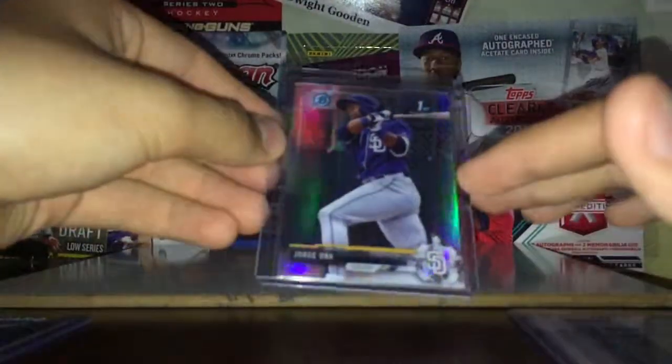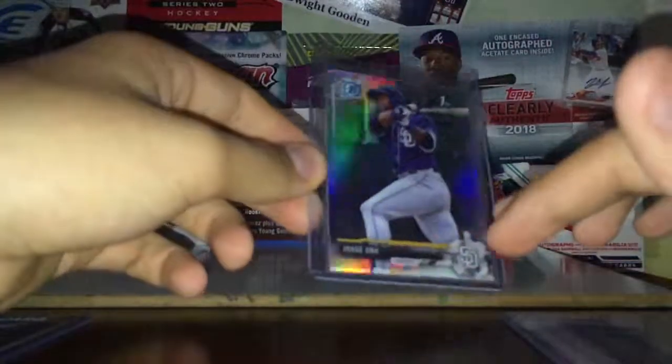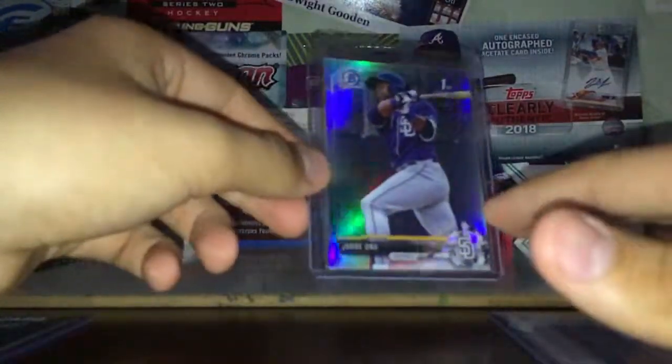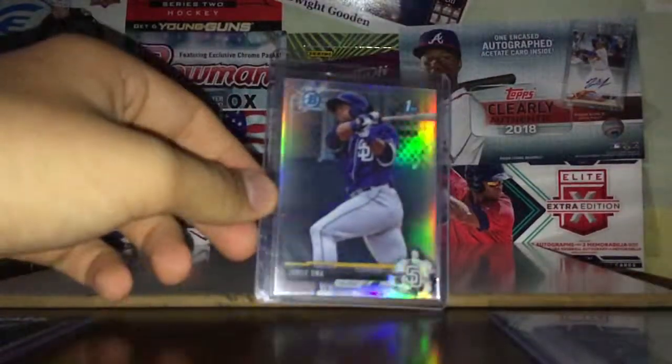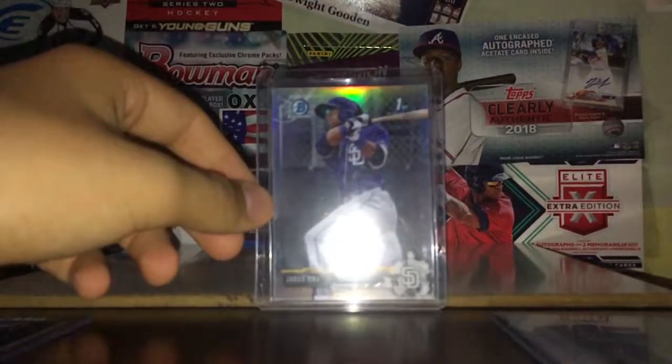I was also looking at some other guys, and I found Jorge Oña — a first Bowman refractor for like three bucks, numbered to 499. He's starting to get up there in age a little bit for a prospect at 22, turning 23 on the last day of the year. I think he's playing really good this year in the minors; he's had some hype in the past. I think he's a decent buy now, especially with how cheap his stuff is. For like three bucks for a refractor, why not? I think he could be called up this year — he's tearing up double-A.